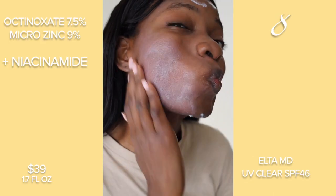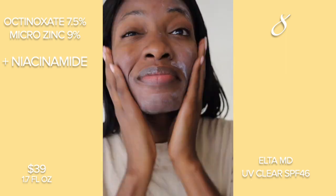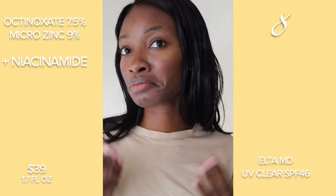The Alta MD is probably your favorite. It has niacinamide and I really like the finish, although it's not really great for oily skin in my opinion.